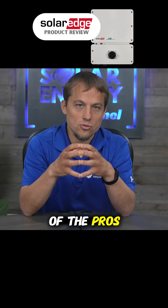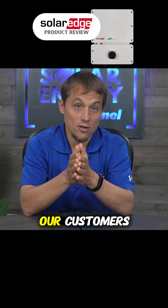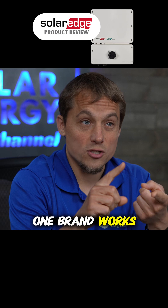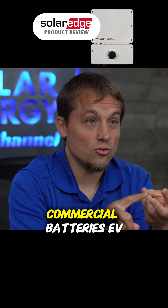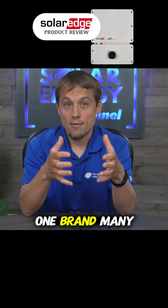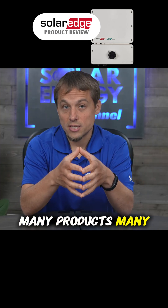Here are some of the pros of using SolarEdge and why we recommend it to so many of our customers. First of all, the product is very flexible. One brand works for residential, commercial, batteries, EV charger, load control, et cetera — one brand, many options, many products, many solutions.